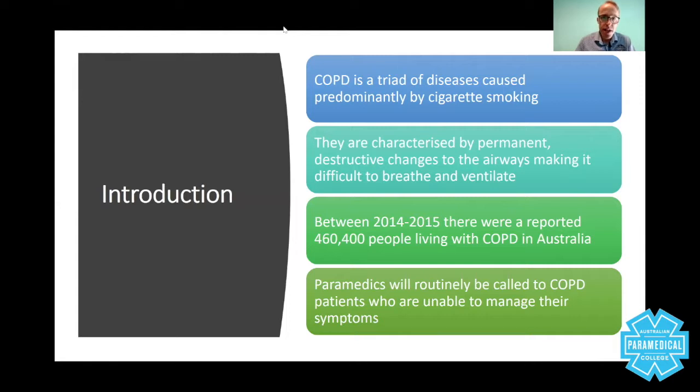COPD is a triad of diseases caused predominantly by cigarette smoking, but can also be caused by industrial environments such as coal mining or environments where you're exposed to certain chemicals. Today's employment and work health and safety standards are quite strict. However, the evidence still shows that cigarette smoking causes permanent, irreversible destructive changes to the airways.